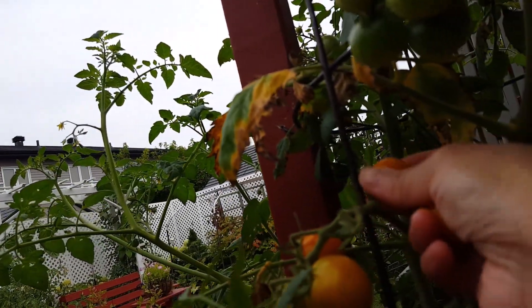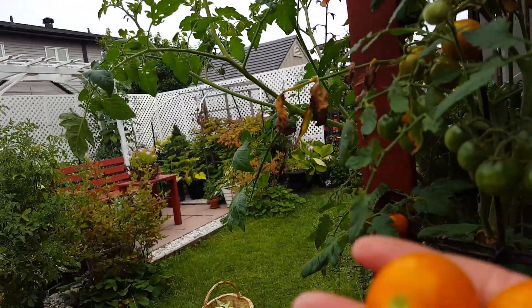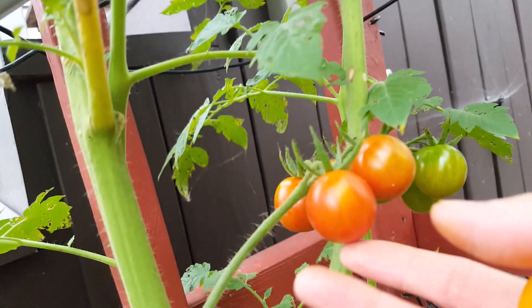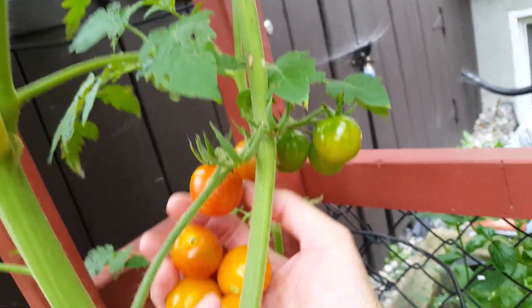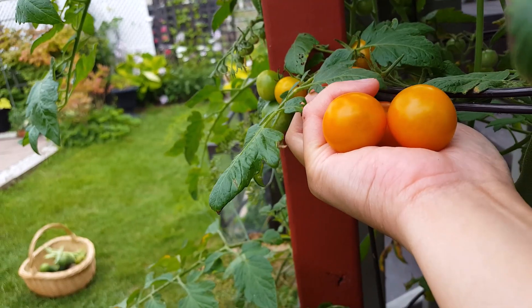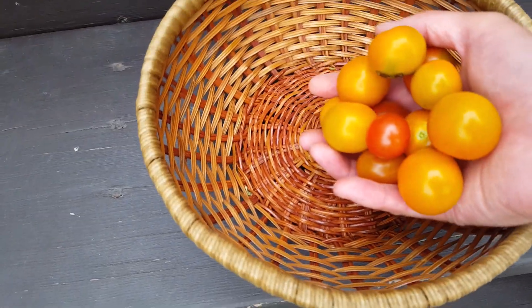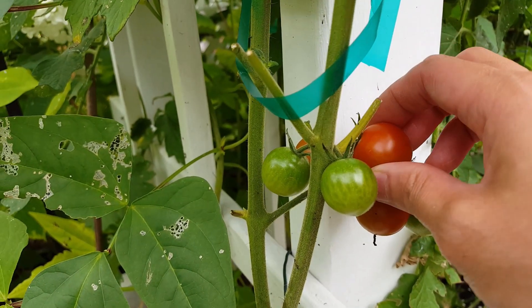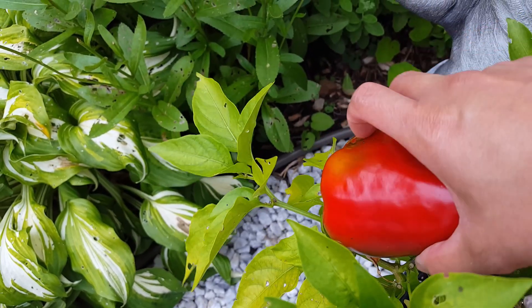The cherry tomatoes are starting to ripen up. This is just the beginning of my harvest of our cherry tomatoes. I have planted many varieties.